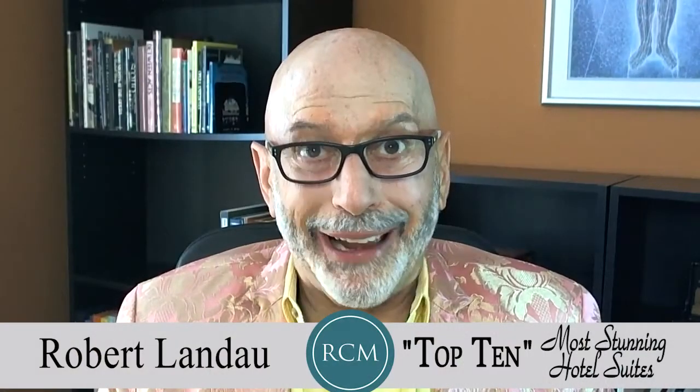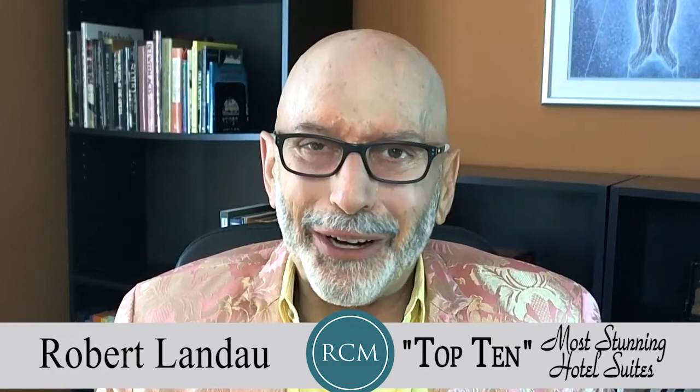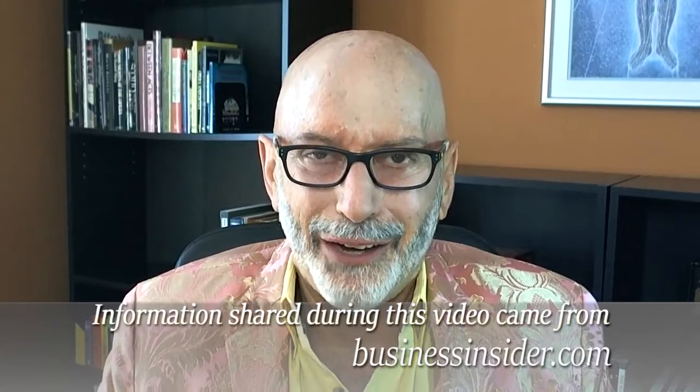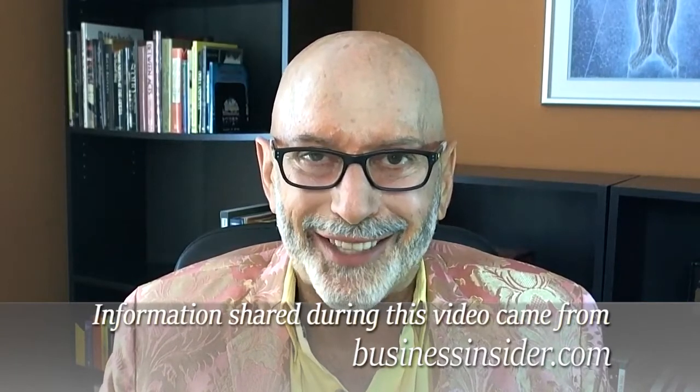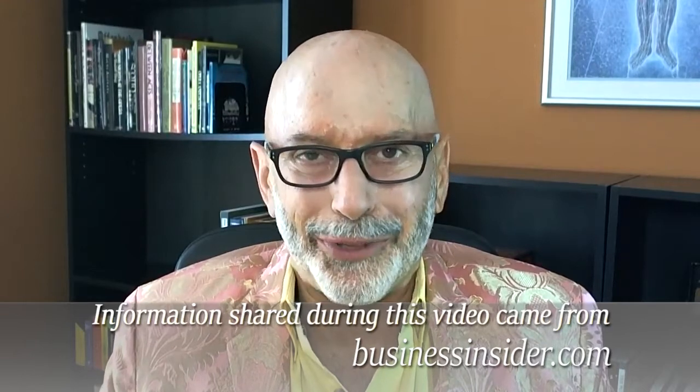All right, got your passport and wallet ready? Here we go. I want to thank those at businessinsider.com for this really fascinating information. So let's start with number 10.